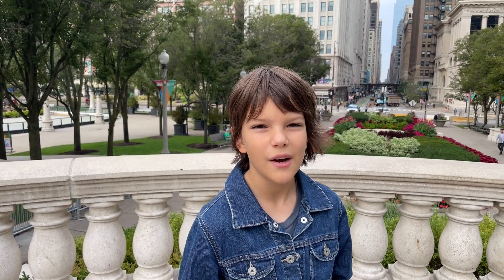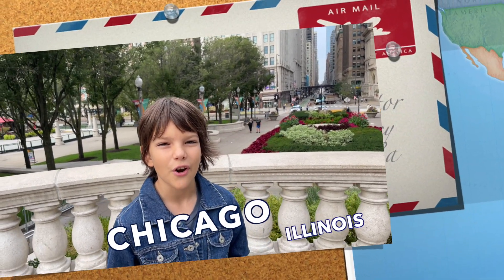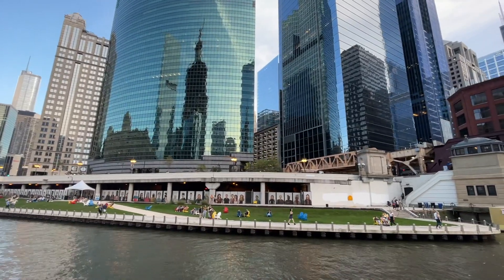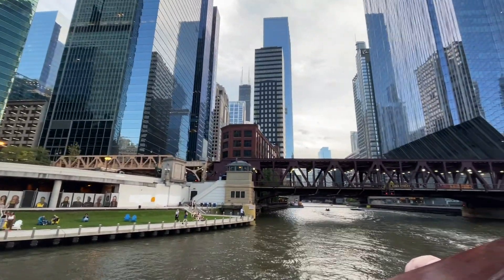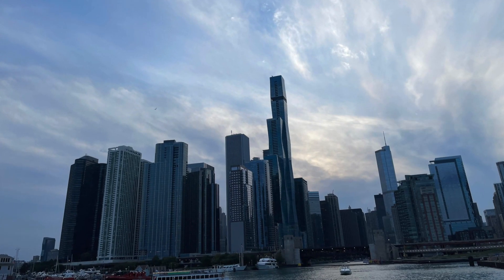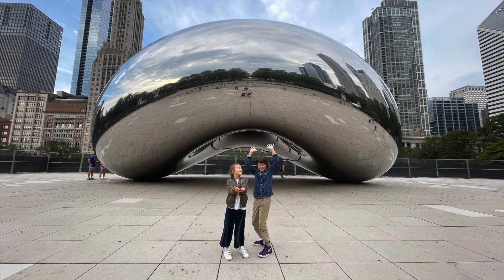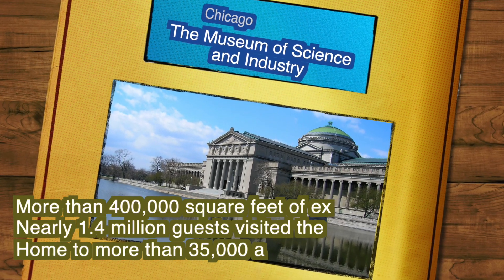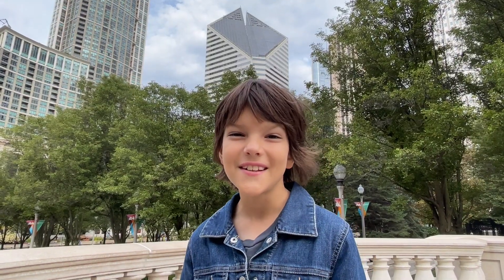Hey guys, if you remember I really like visiting science museums, and if I am traveling and there's a science museum I try visiting it. Today we're in Chicago, and in Chicago there's one of the biggest science museums in the world. It has 400,000 square feet of space. So let's see what's in it.